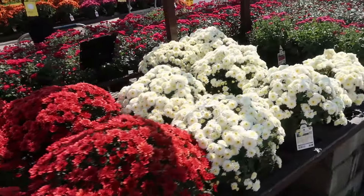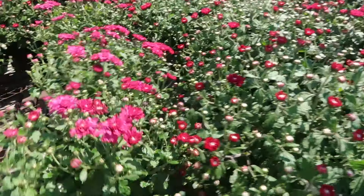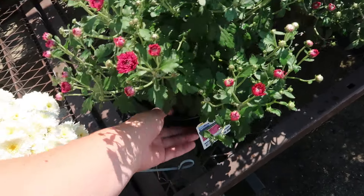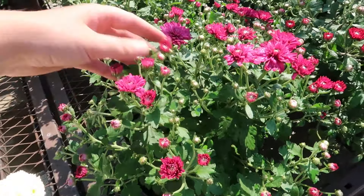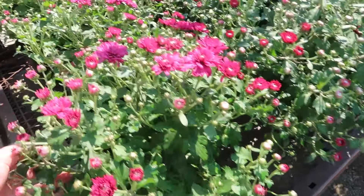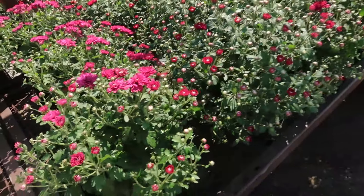Monrovia has some really great varieties of mums. You see how the Lowe's brand ones are a little more wild and spaced out? That's typical of the Lowe's brand mums — Monrovia's seem to be more compact and tight.